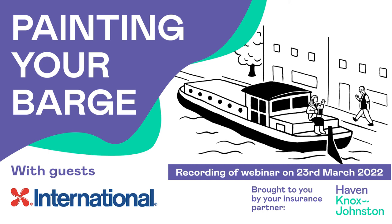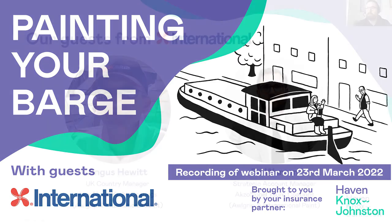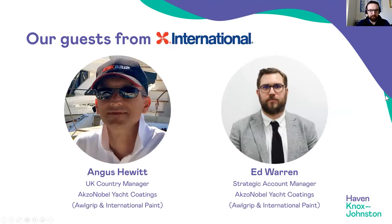Good morning everybody. Welcome to the Dutch Barge Association 'Painting Your Barge' webinar, brought to you by Haven Knox Johnston with our guests from International Paints. Let me introduce our two speakers: Angus Hewitt, the UK Country Manager for AXO Nobel Yacht Coatings, and Ed Warren, the Strategic Account Manager of AXO Nobel Yacht Coatings.